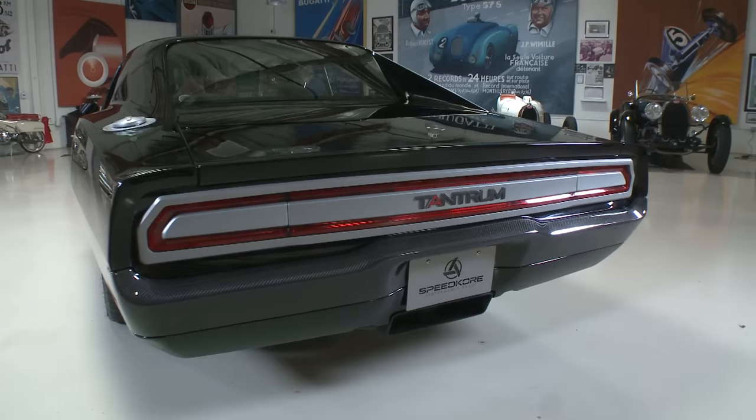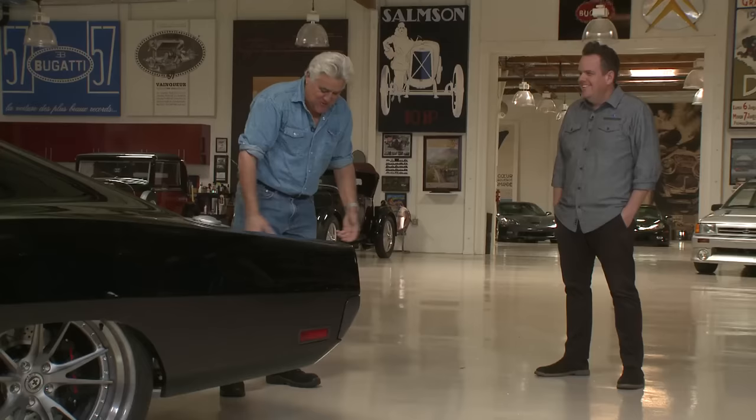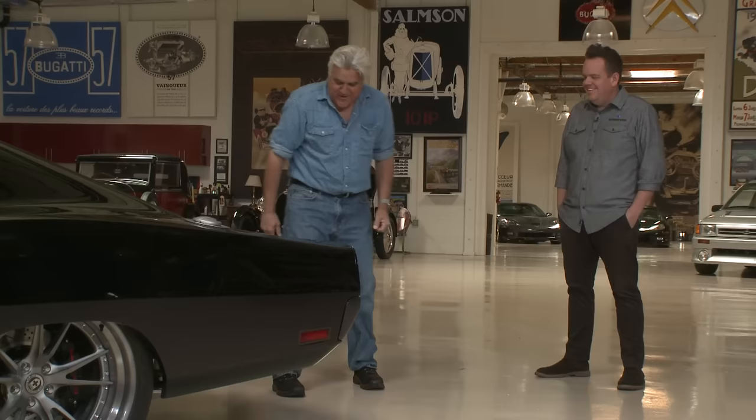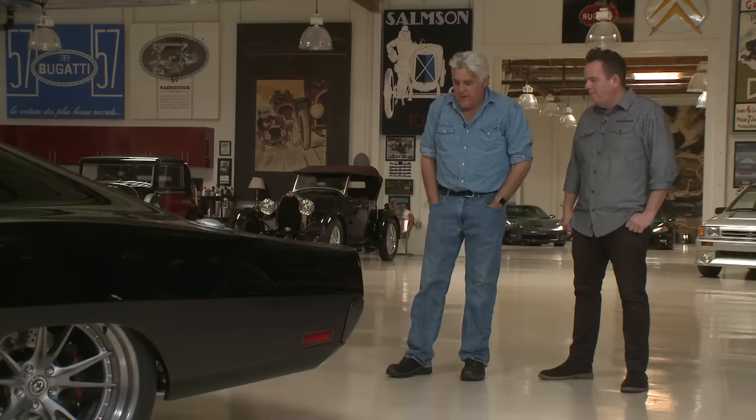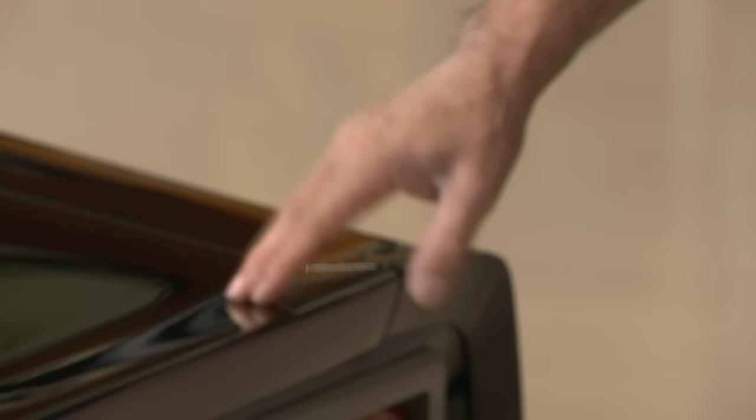I love the wet-dry shop vac-looking exhaust here. It looks like when you spill water you just put that extension on and scoop it all up. It's nicely done and nicely integrated. I like the way rather than just two round exhaust pipes coming out, it centers it pretty nicely. I hadn't seen that before — that looks great.